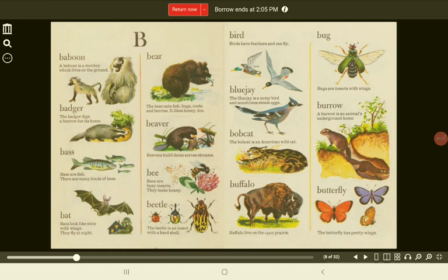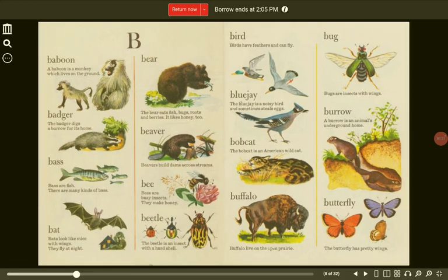B. Baboon. A baboon is a monkey which lives on the ground. Bear. The bear eats fish, bugs, roots, and berries. It likes honey, too.